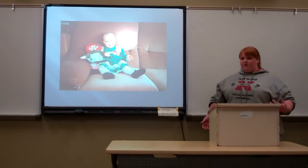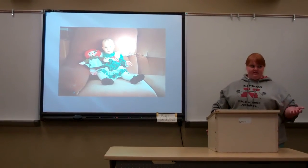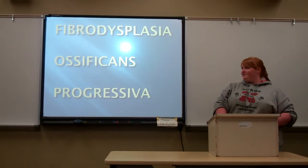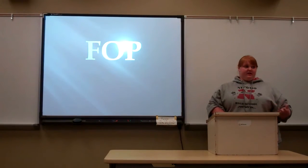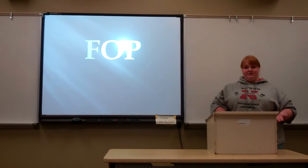Finally, a family friend came up to them and said she might have this disease called FOP — fibrodysplasia ossificans progressiva — which is really complicated, or FOP for short. So they did a lot of research on it, talked to the doctor, and the doctor confirmed: yes, she does have FOP.